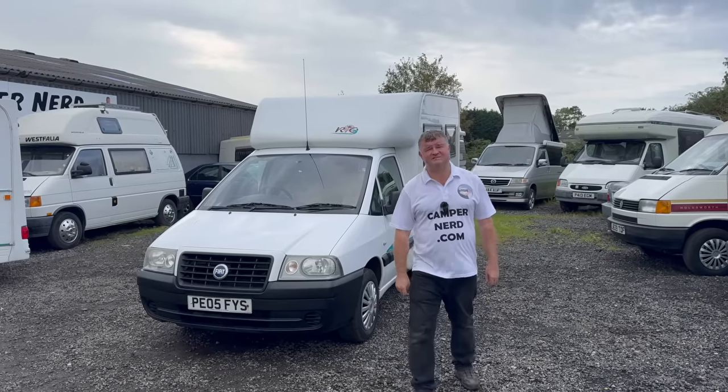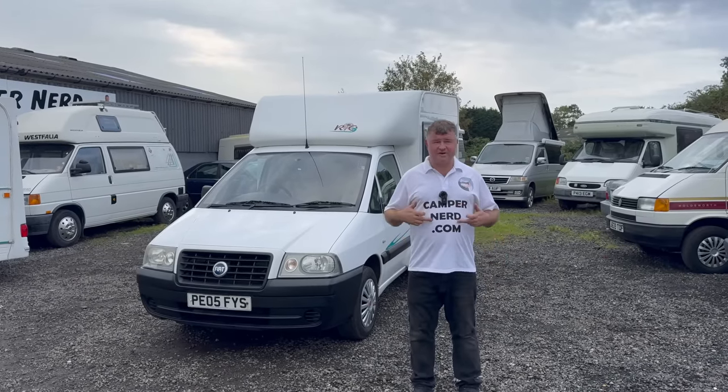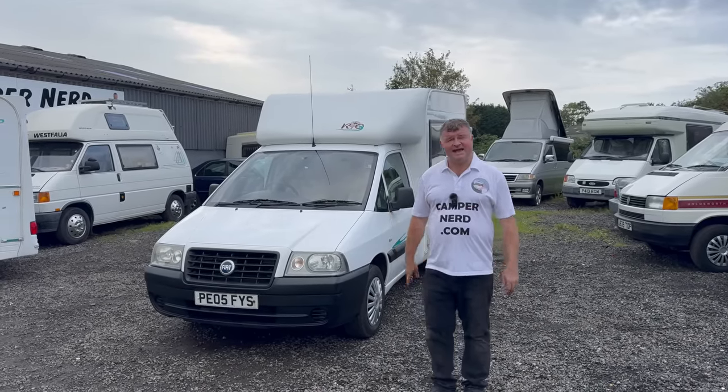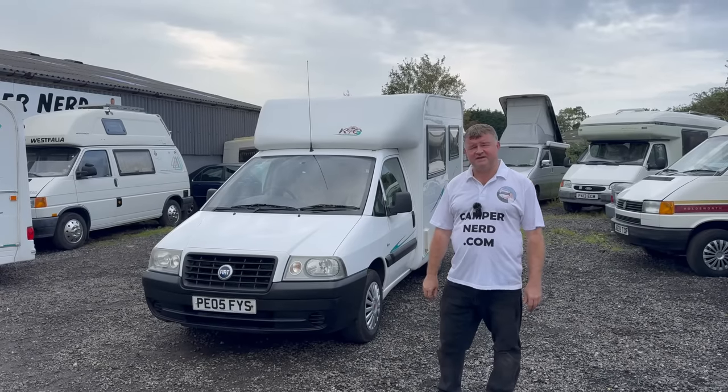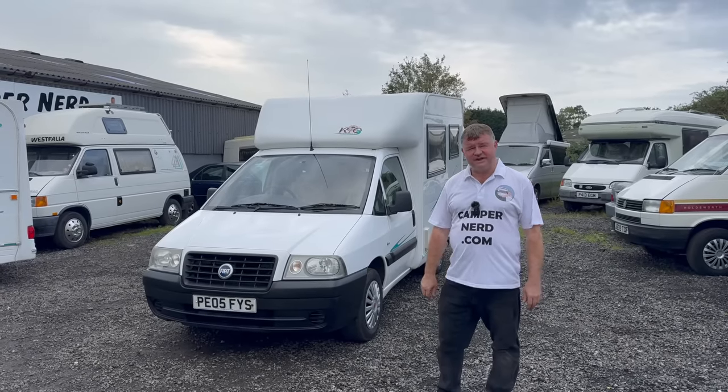Welcome back folks, my name is Anthony Valentine, the Camper Nerd. You can find me on campernerd.com. Today I'm going to be showing you around this lovely 2005 New Venture.